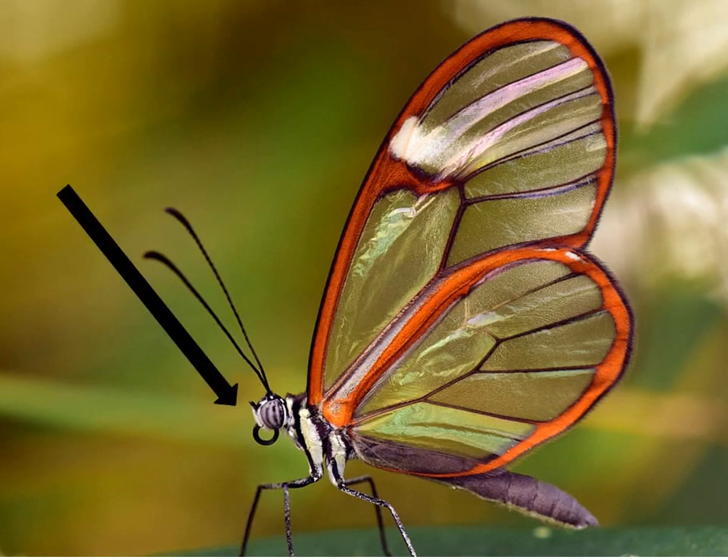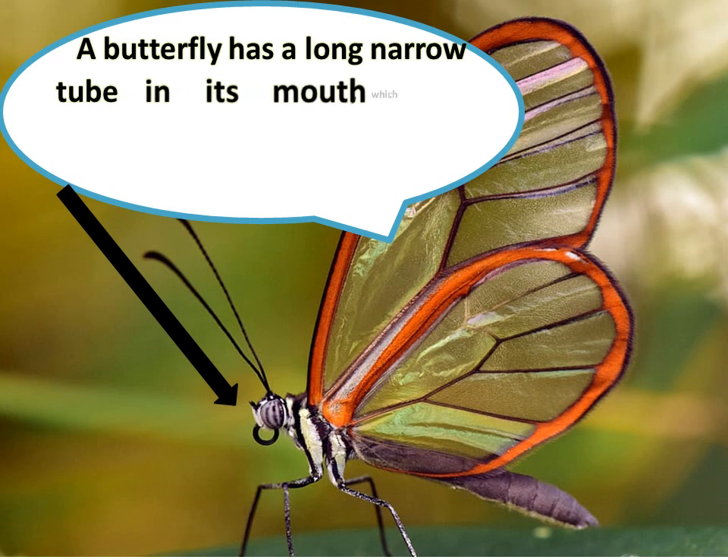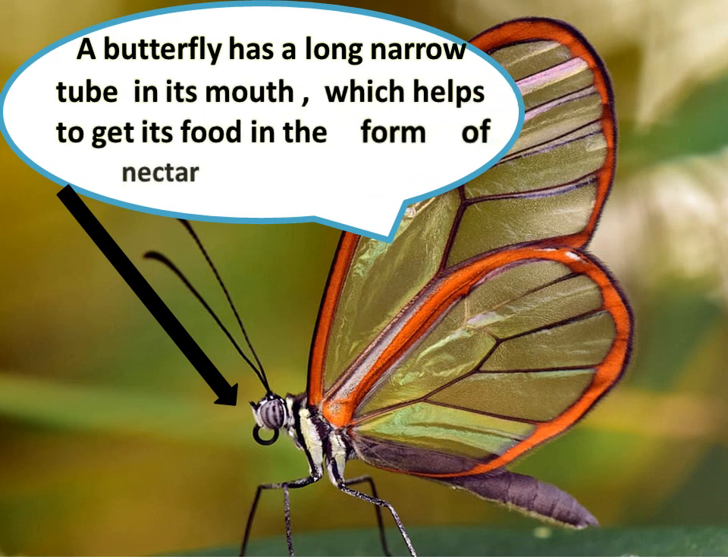This is a butterfly. A butterfly has a long narrow tube in its mouth which helps it to get its food in the form of nectar.